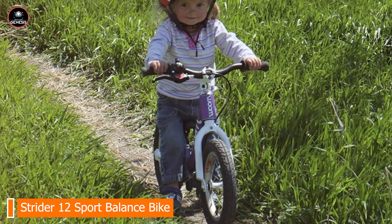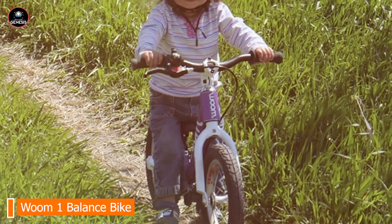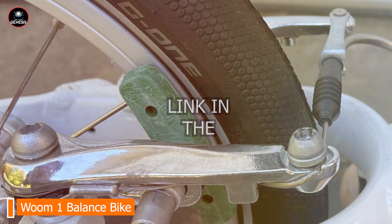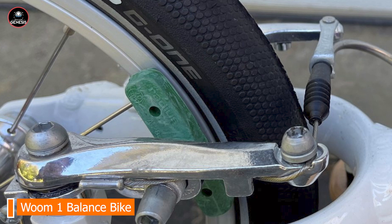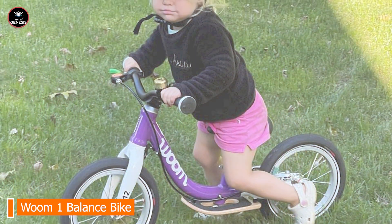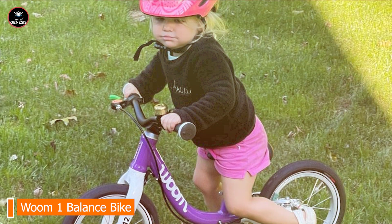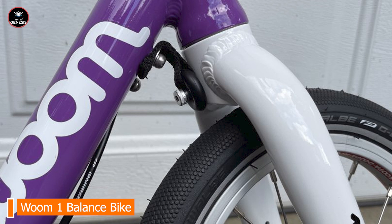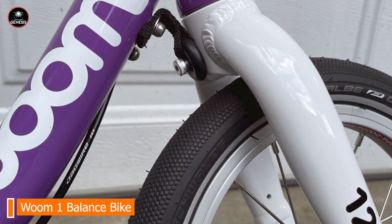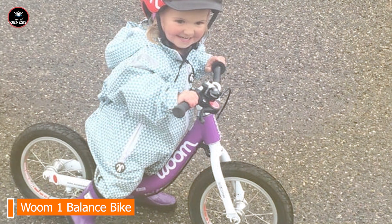In the second spot, we have the WUM 1 Balance Bike. The WUM 1 is crafted to provide an exceptional balance learning experience for young riders, focusing on comfort and functionality, making it a great choice for children aged 18 months to 3.5 years. Key features include a lightweight aluminum frame, ergonomic geometry, an adjustable seat and handlebars, a low step-through design for easy mounting and dismounting, and high-quality air-filled tires for a smooth ride.